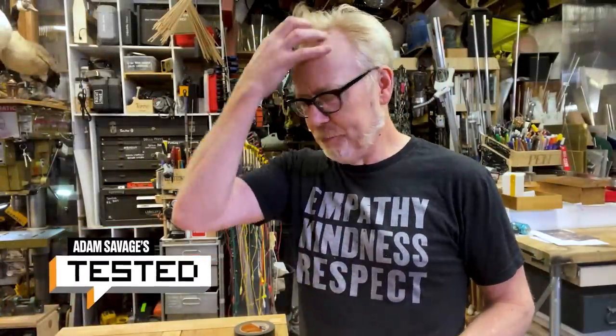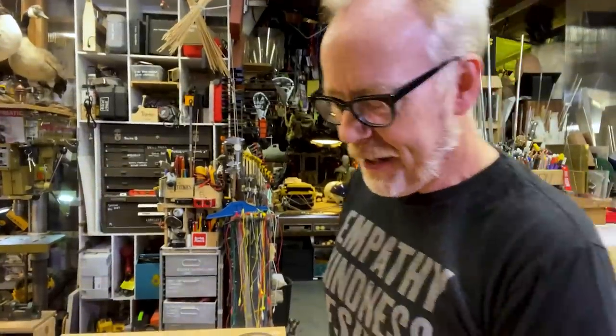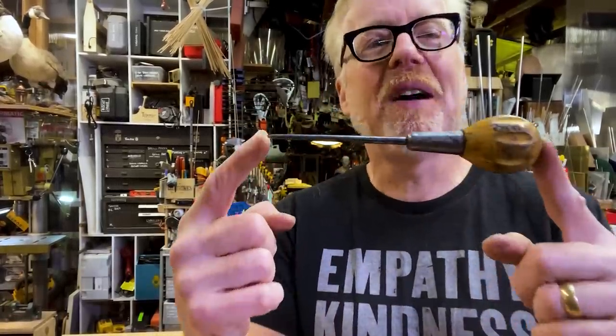Adam Savage here in my cave with a tool tip that involves poking at things. I also frequently get a question as to are there any legacy tools in my collection that have a lineage that goes into my ancestry? And the answer is yes. I have a couple of my father's screwdrivers, a few of his paintbrushes, and maybe one of my favorite pieces is my grandfather's awl.